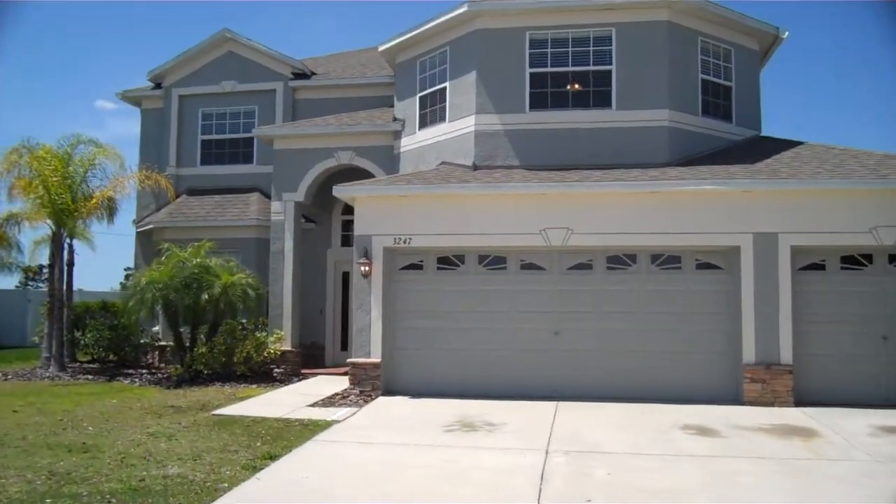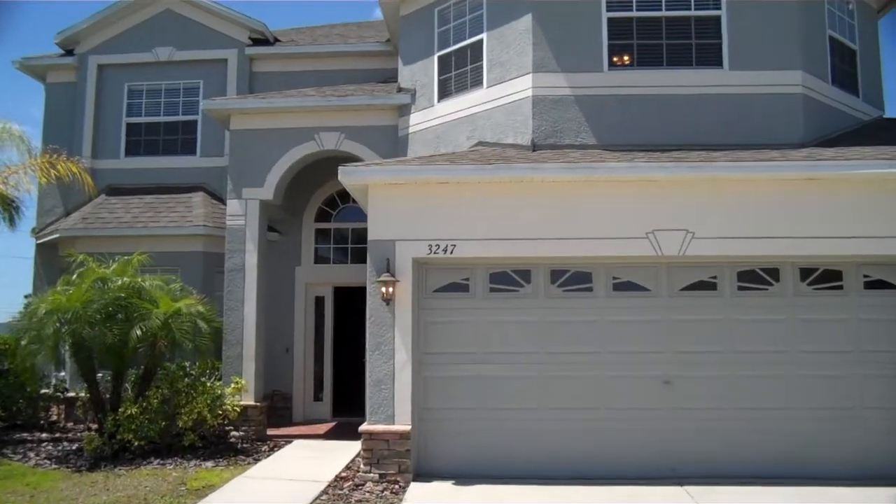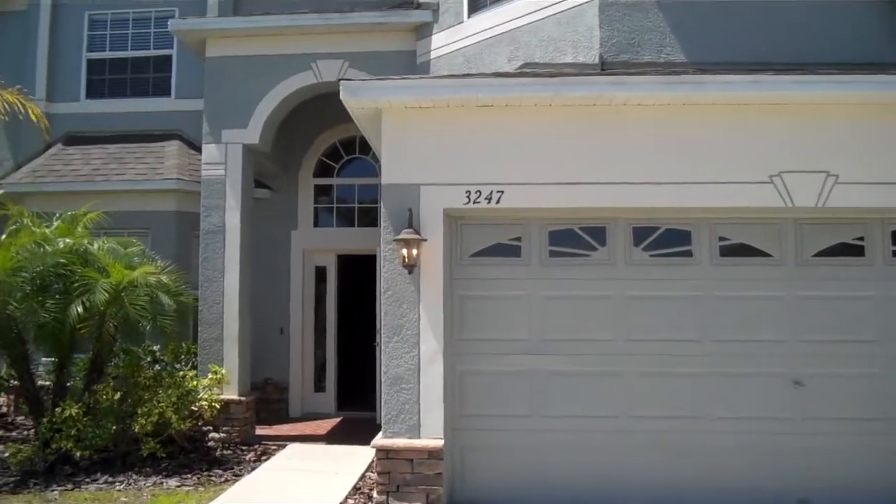All right, here we are at 3247 Chessington Drive here in Land O' Lakes. It's a nice two-story house here.